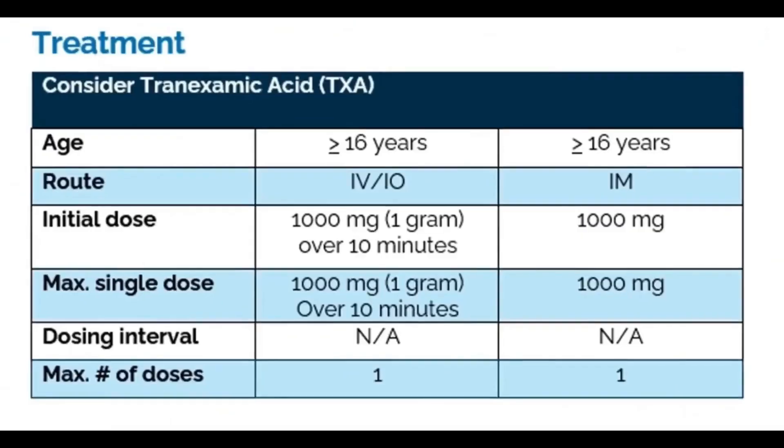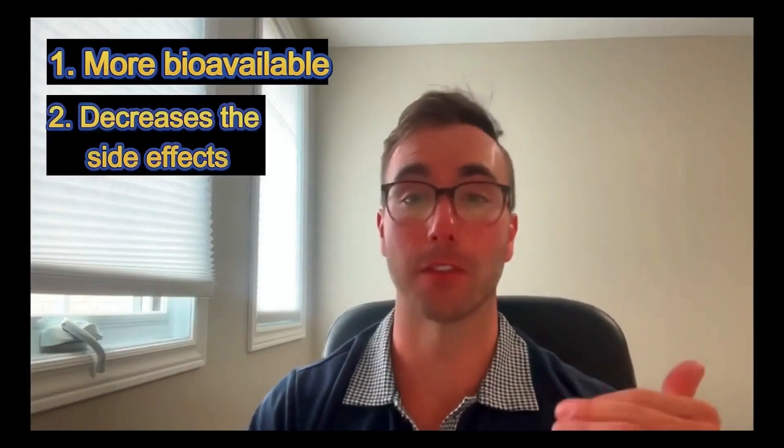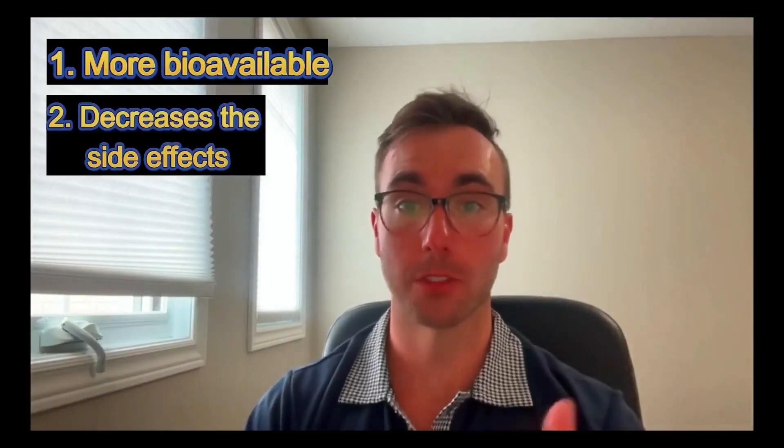The preferred route for TXA is the intravenous route, if you are certified to do so. Because first, it's more bioavailable, and second, it actually decreases the side effect profile.